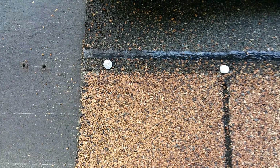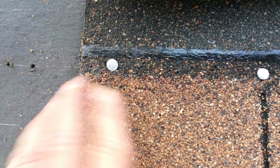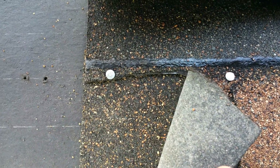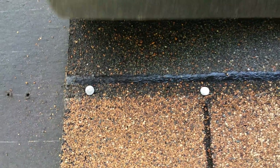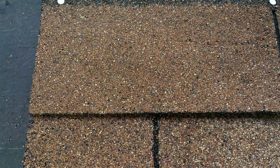It is also very important to note that even if you lift the shingle above it, you may not see the tear. Torn shingles often fall back into place so perfectly that even with a high definition camera just a few inches away, you cannot see the tear. A damage inspector would need to attempt to lift up the potentially damaged shingle to make the tear visible.